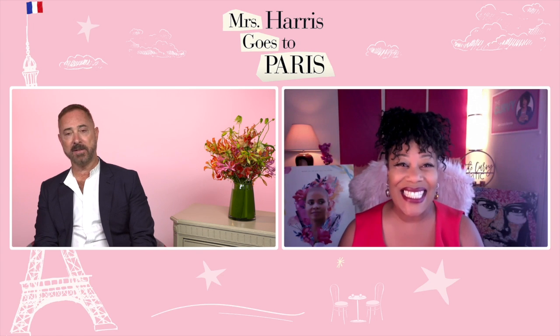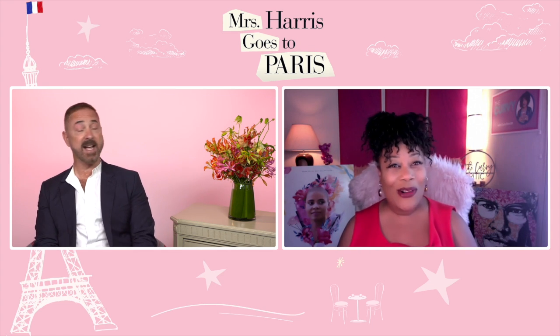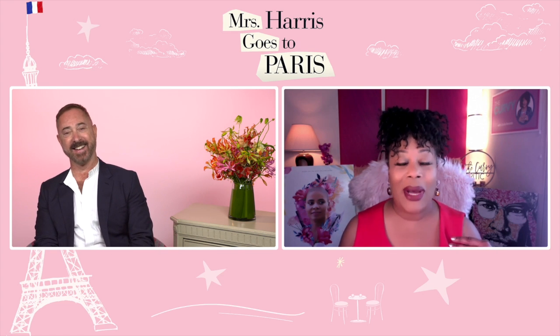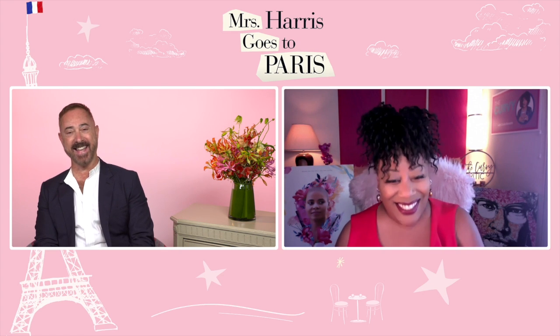Hi Anthony! Hi Carla, you look fabulous! Well thank you, so do you. I love the flowers happening in the pink wall. I didn't have anything to do with that part. That's okay, I'm going to give you credit for it anyway. You've got some pink behind you too. I love pink, can you tell?